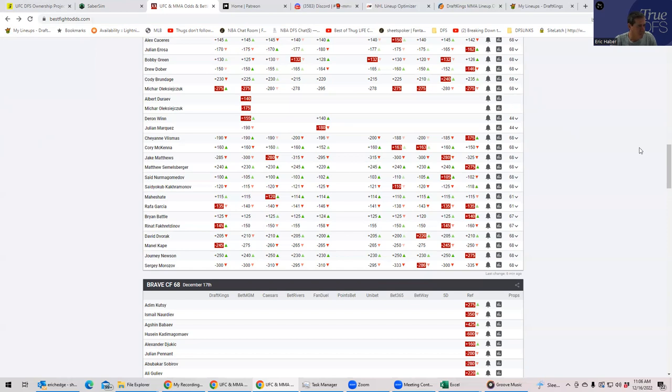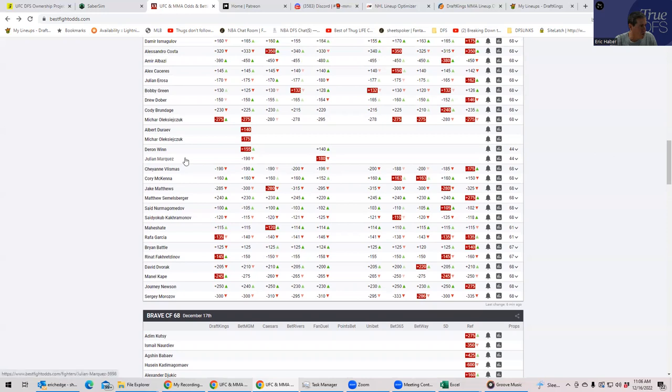Alizachuk versus Cody Brundage — we talked about the Alizachuk side: very logical play, good inside-the-distance prop at his price. At $9,400 you'd ideally like both KO upside and wrestling upside, and you're not getting the wrestling. So it's not a smash play, and it's probably going to be around 30-35% owned, which I think might be a little frothy. For that price you'd want a bit more. He's okay, but I would only put him with lower-owned fighters in big GPPs.